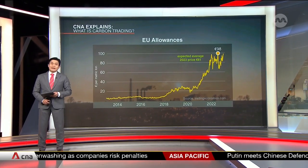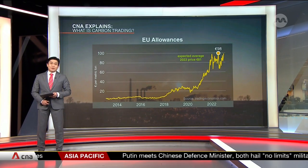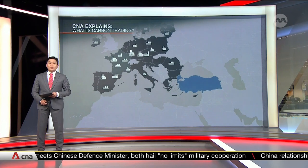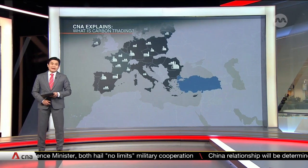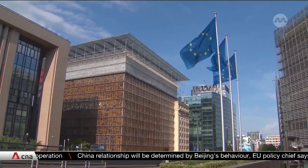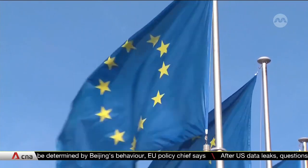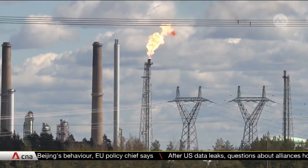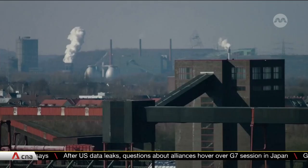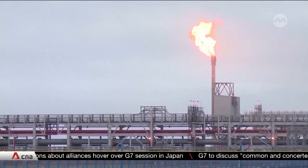Critics say carbon trading is great in theory, but there are drawbacks in practice. For example, major polluters might relocate across borders to more lenient jurisdictions — that's known as carbon leakage. Penalties for infringement may also be a non-deterrent. In the EU, fines can be as low as 100 euros per excess tonne, which is not much higher than the price of an actual unit allowance alone, so it's not much of a deterrent.